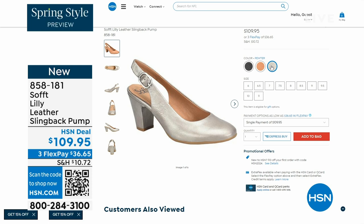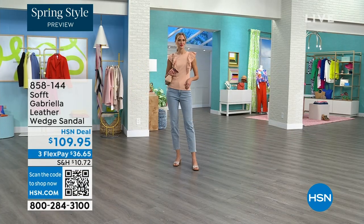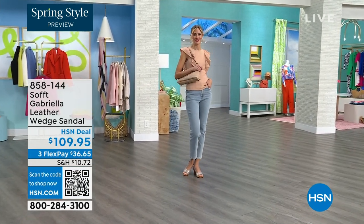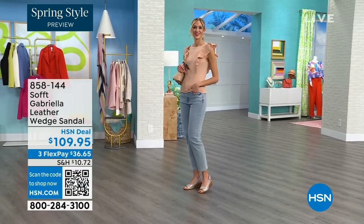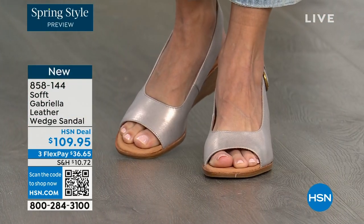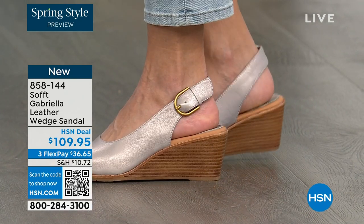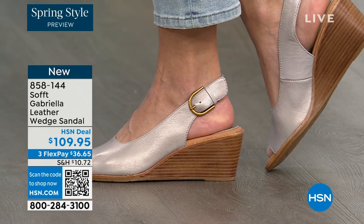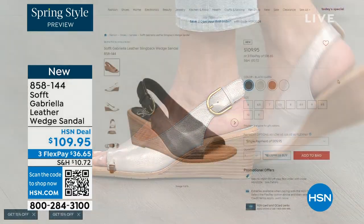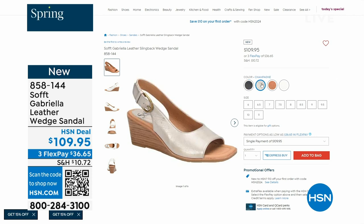We also have the Gabriela leather wedge sandal coming up — this is brand new, a launch for us here at HSN. Maybe you liked the other one but prefer your toes out. A wedge you can never go wrong with. You're seeing them in the champagne color. They also come in white, black, and a luggage which is a beautiful tan. Aren't these stunning? Can't you see yourself wearing them all spring and summer long?